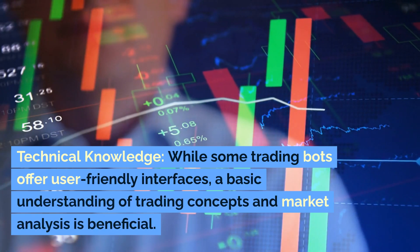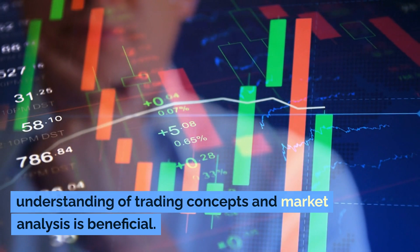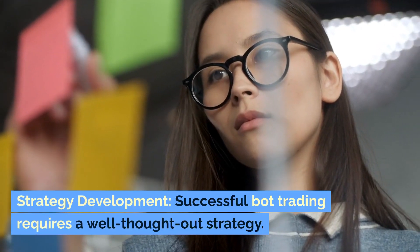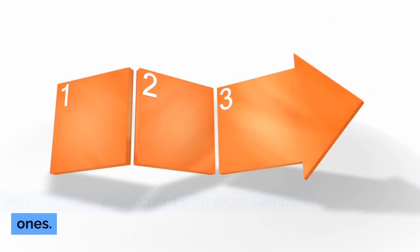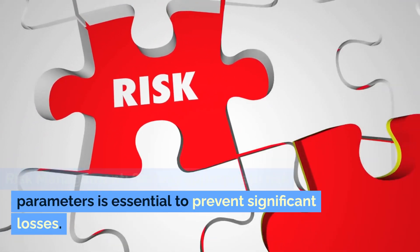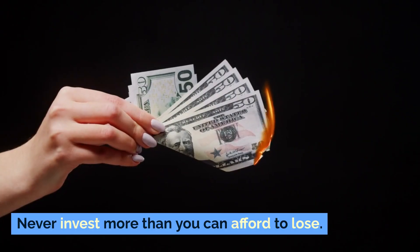Considerations for beginners — Technical knowledge: while some trading bots offer user-friendly interfaces, a basic understanding of trading concepts and market analysis is beneficial. Strategy development: successful bot trading requires a well-thought-out strategy. Beginners should start with simple strategies and gradually experiment with more complex ones. Risk management: setting appropriate risk parameters is essential to prevent significant losses. Never invest more than you can afford to lose.